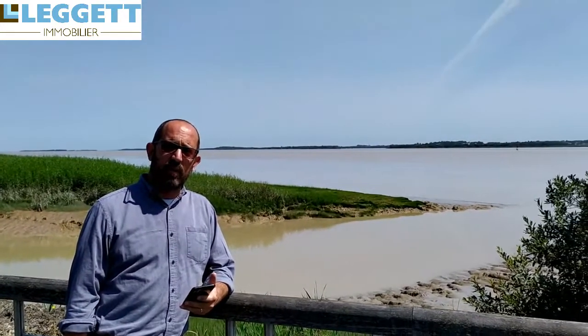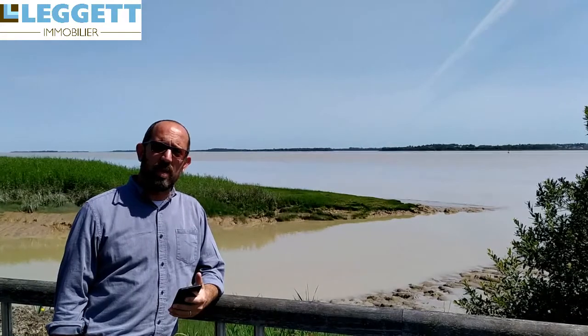Hello, I'm Brad Turner from Legate Immobilier, standing in La Marque at the river's edge of the estuary of the Gironde. Across the river is the fortified village of Bly, and we are offering a 200 square meter wonderfully appointed home with an 800 square meter garden in the center of the village.